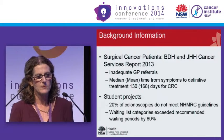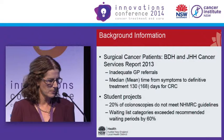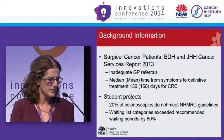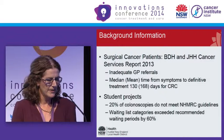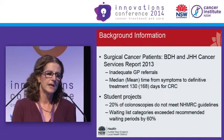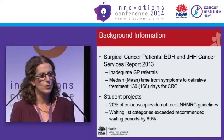GP referrals were often a contributing factor to delays — there were often poor GP referrals with inadequate information, which led to delays in treatment. We also did a project with medical students who looked at colonoscopies performed in our area, and they found that 20% of colonoscopies performed did not meet the NHMRC guidelines. That's consistent with what's reported in the literature throughout the world.